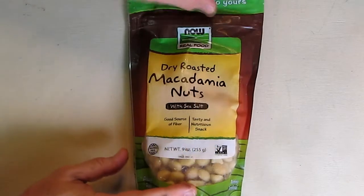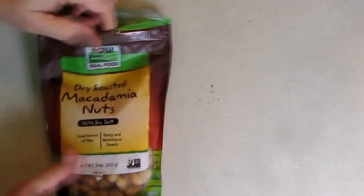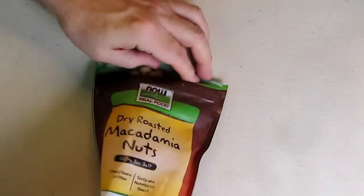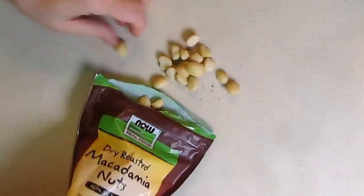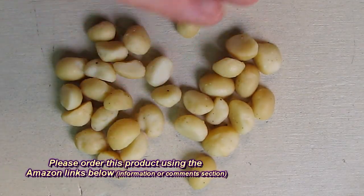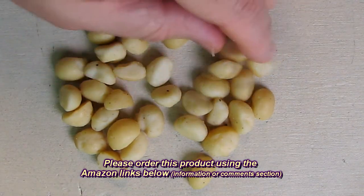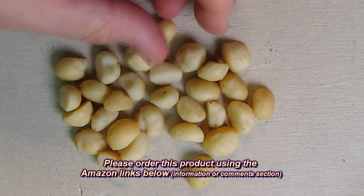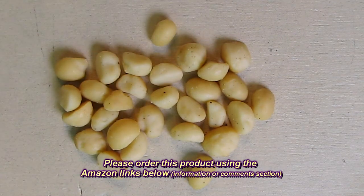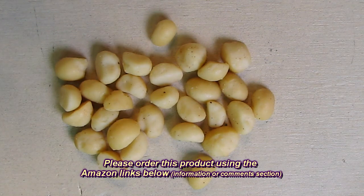So let's take a look at what these look like — let's open them up and give them a taste. Here's a close-up so you can see the way they look. There are little half pieces of nut, and I just tasted them and they're absolutely delicious. The sea salt is a very low amount of sodium, but your tongue makes you think there's a lot of salt in it, which there's not.